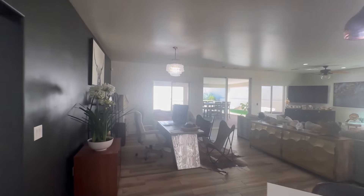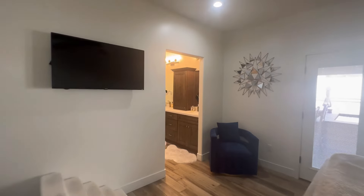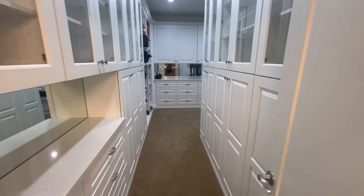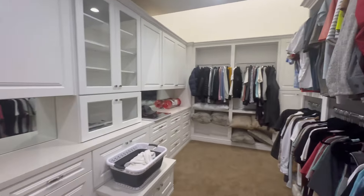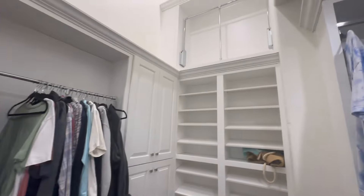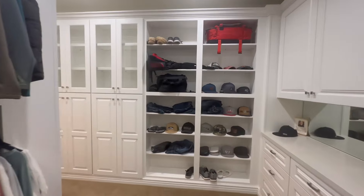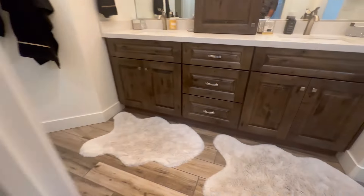We'll make our way now to the owner's suite, which features one of the biggest closets I think I've ever seen in a primary bedroom. As we turn around, it just keeps going. The big garages for him and the amazing owner's closet for her. Really some beautiful finishes — tile all the way to the ceiling.